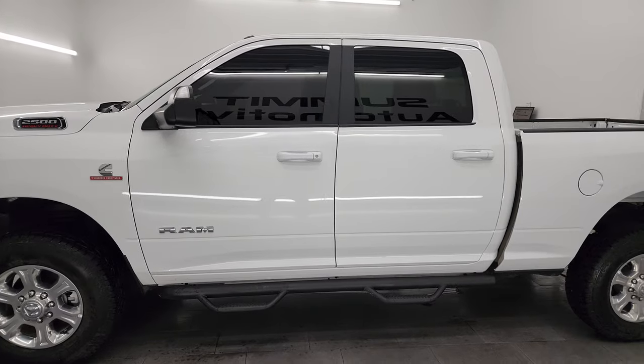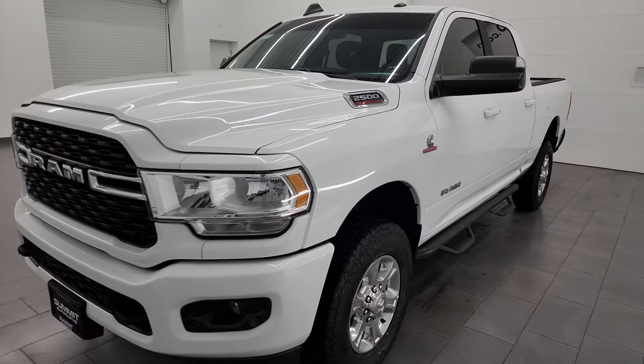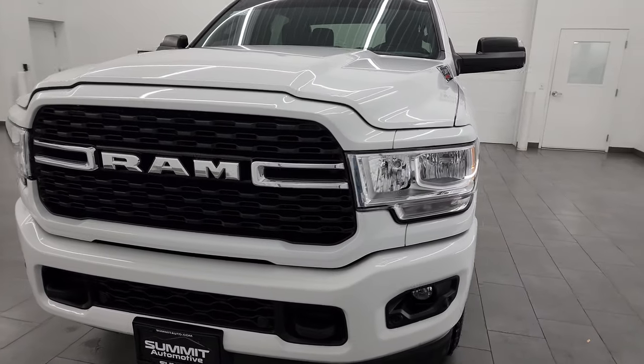This 2022 Ram 2500 has the 6.7 liter Cummins diesel engine, paired up with the 6-speed 68RFE automatic transmission.